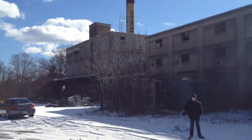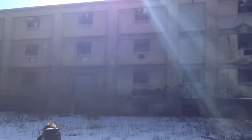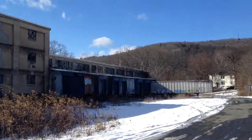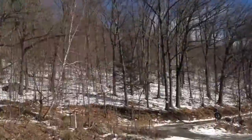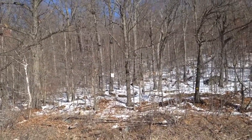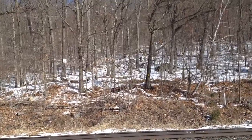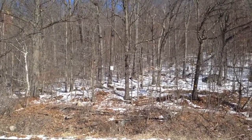You guys might have seen this building in the last video. I just wanted to show you one more time — it's an abandoned paper mill. So we're going to be going up that trail, the same trail that we went last time. And we're going to go to the caves this time. I'll show you inside the caves. There's about three big ones and a couple small ones here and there.